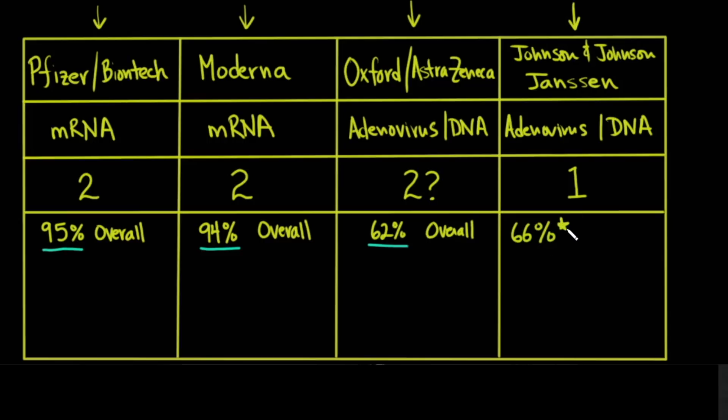But if you look deeper into that and see which countries they were in, you'll start to see that in the United States there was 72 percent efficacy where there's not a lot of variants. In Latin America it was 66 percent. And in South Africa, where that worrisome variant is at high prevalence — about 95 percent prevalence — there was 57 percent efficacy.